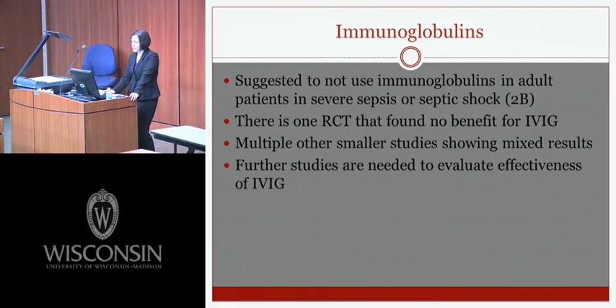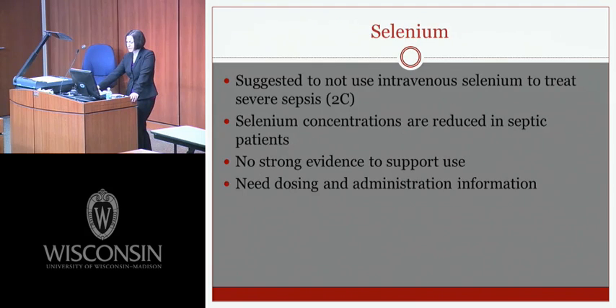Immunoglobulins are a new 2012 recommendation: IV immunoglobulin is not suggested for adult patients with severe sepsis or septic shock. One RCT found no benefit, multiple smaller studies show mixed results, and high-quality studies do not demonstrate benefit. Selenium is also a new 2012 guideline: IV selenium is not suggested for treating severe sepsis, as there is no strong evidence supporting its use — several small RCTs show no mortality benefit, shock reversal, or decrease in ICU stay or ventilator days.